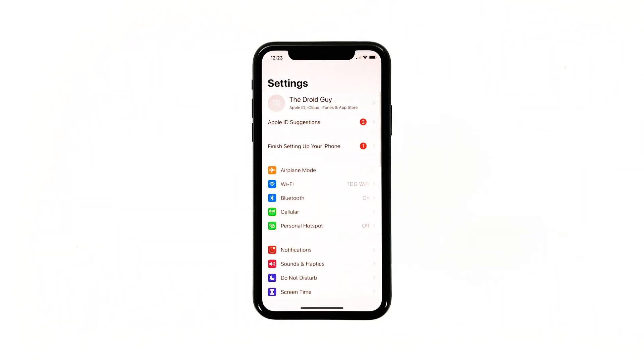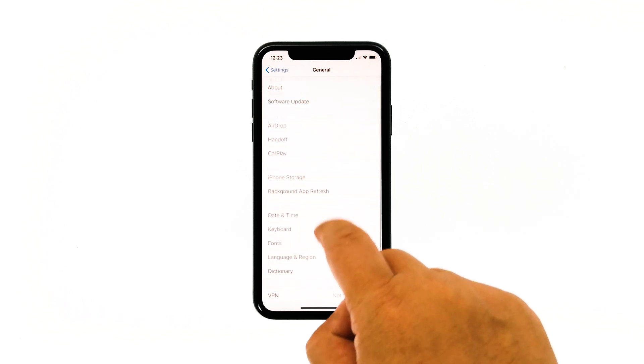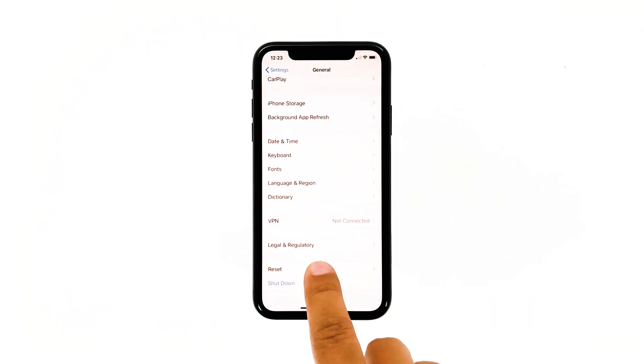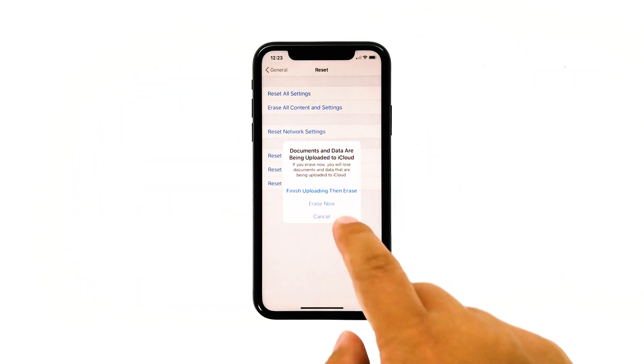From the home screen, tap Settings. Find and tap General. Scroll down to the bottom of the screen and then touch Reset. Tap Erase All Contents and Settings, then tap Erase Now.